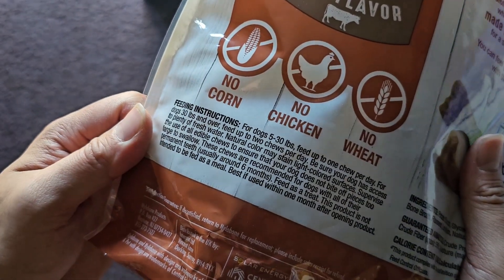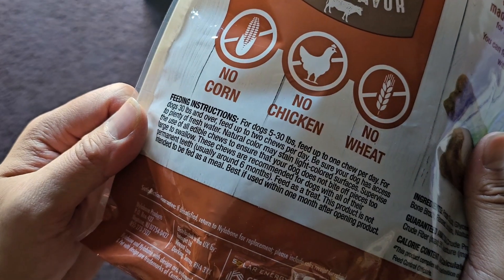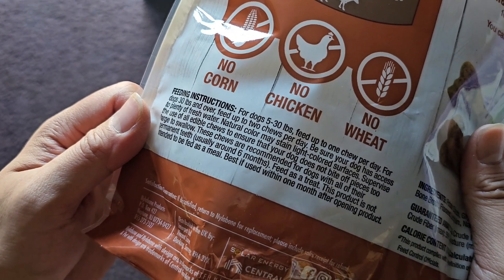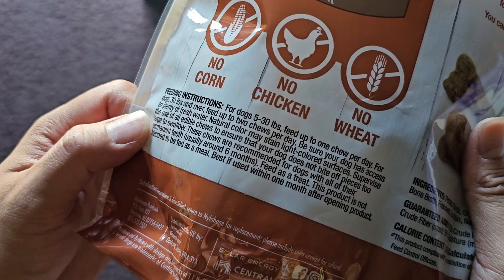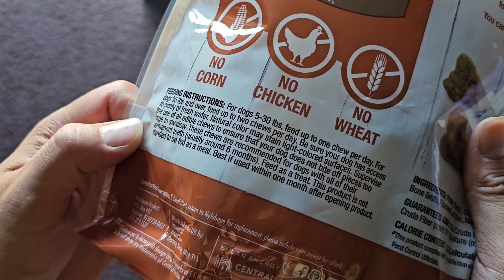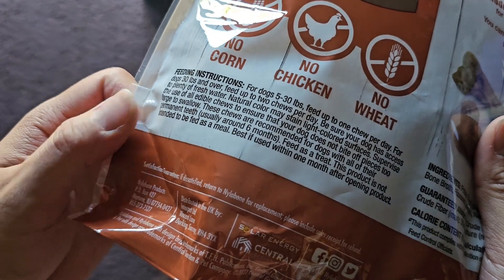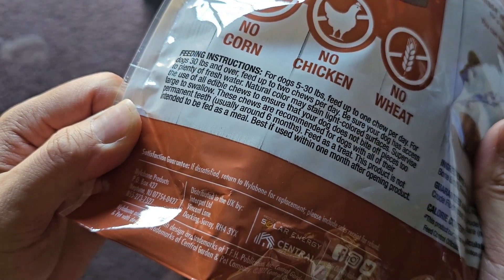Feeding instructions: for dogs 5 to 30 pounds, feed up to one chew per day. For dogs 30 pounds and over, feed up to two chews per day. Be sure your dog has access to plenty of fresh water. Natural color may stain light colored surfaces. Supervise the use of all edible chews to ensure that your dog does not bite off pieces too large to swallow. These chews are recommended for dogs with all of their permanent teeth, usually around six months. Feed as a treat — this product is not intended to be fed as a meal.